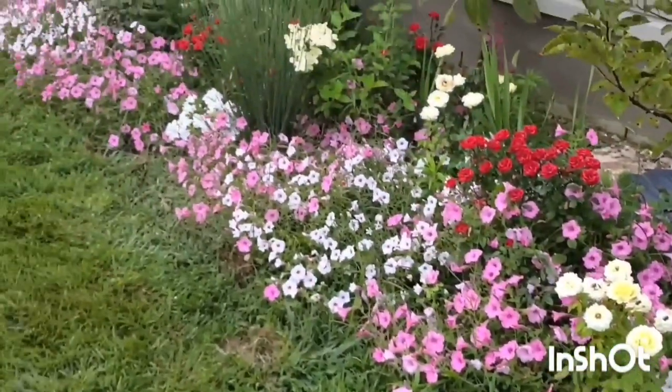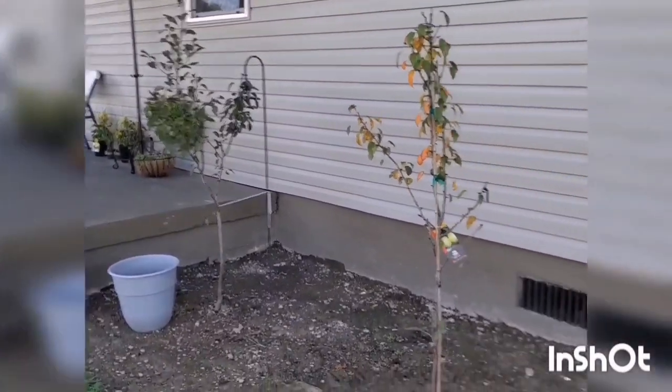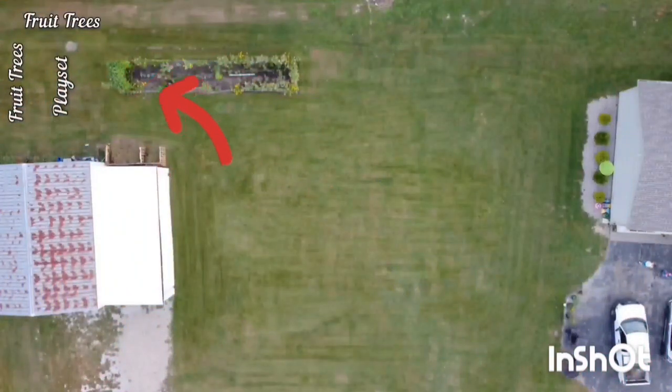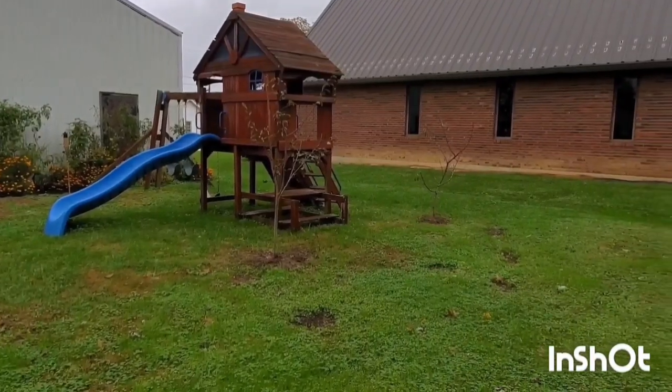Going back to flower bed number one — until I figured out the plans for where to put our little orchard, I went ahead and put five fruit trees in that flower bed and planted some other things with them. I finally decided I want to put the orchard behind our barn, which is actually a large garage at the back of our property. Right now my son has a swing set back there, so I'm edging the play set with fruit trees. Eventually when he gets older and doesn't have the play set, I'll fill it in with more fruit trees.